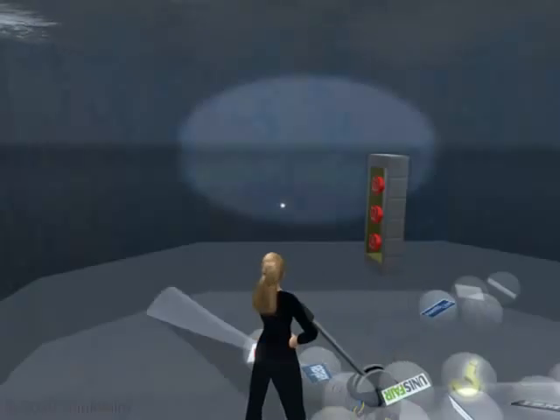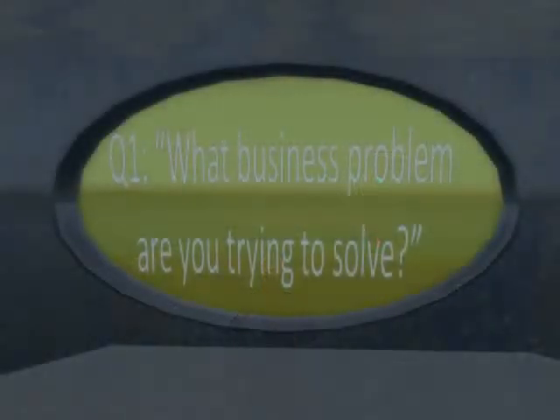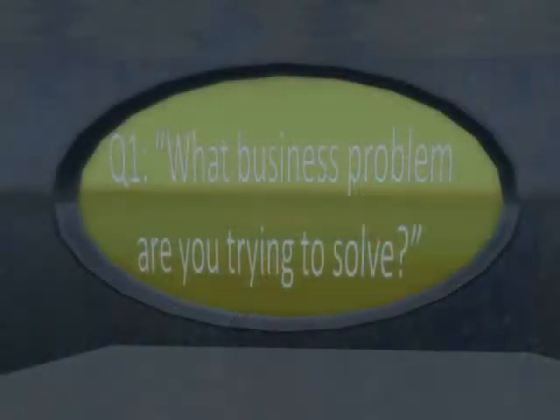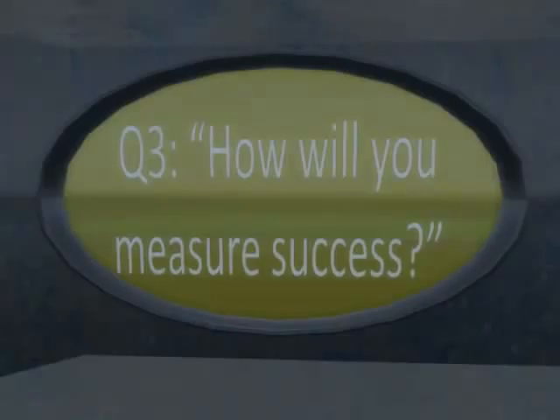We recommend that before you go too far with technology discussion, you ask core business questions. What business problem are you trying to solve? Ask what kind of experience you want to create using immersive technology. And finally, how will you measure success?